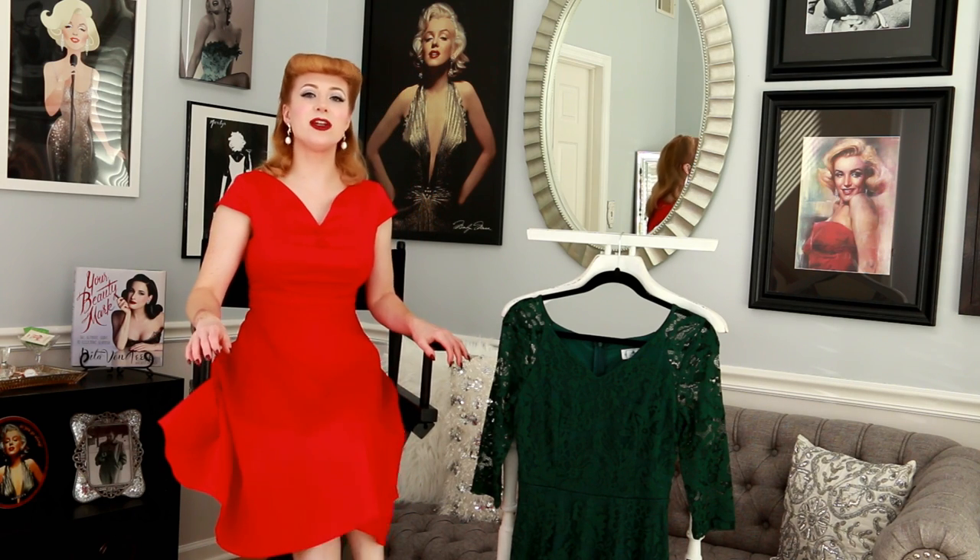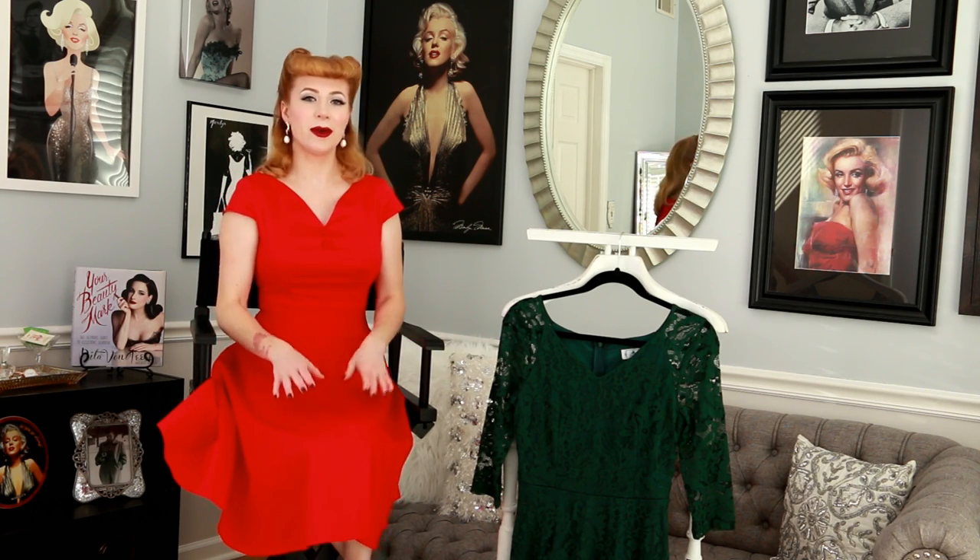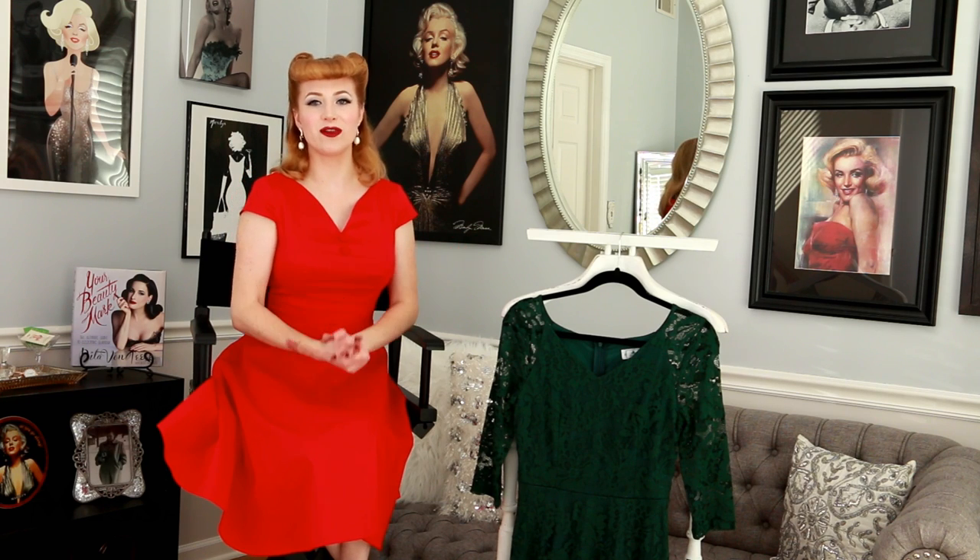I've enjoyed both of these pieces. Thank you so much to Zipaka for collaborating with me and sending me these dresses — I really enjoyed them.